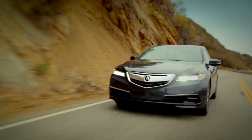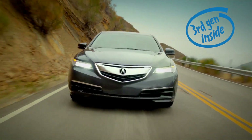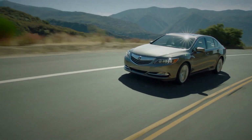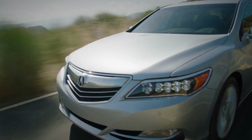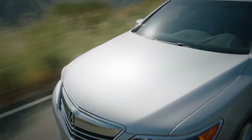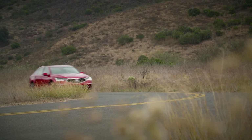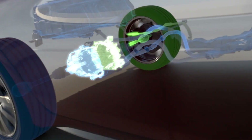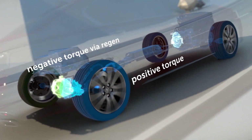The third generation of Super Handling All-Wheel Drive for the 2015 TLX, as well as the world's first electrically powered torque vectoring all-wheel drive system in the 2014 RLX Sport Hybrid. In lieu of a traditional drive shaft and rear differential, the Sport Hybrid utilizes a pair of high-output electric motors to capture or distribute electric motor energy.